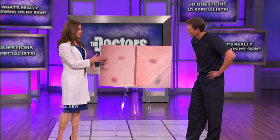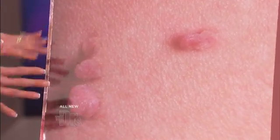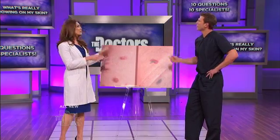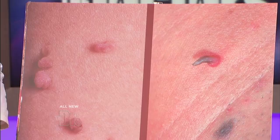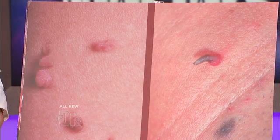These over here are skin tags — fleshy, doughy, annoying things that are more often found in sun-protected areas: underarms, groin, neck, and eyelids — anywhere where skin rubs against skin. They're harmless, though they may be annoying and even painful. Everyone notice the difference? Even to the unobservant eye, you would look at this and say, that doesn't look right. Skin tags are a little less worrisome appearing.